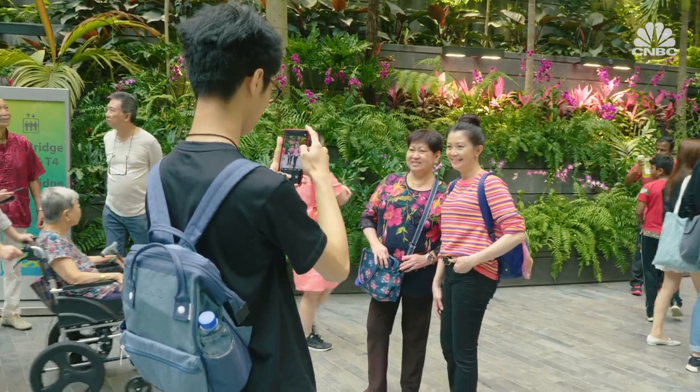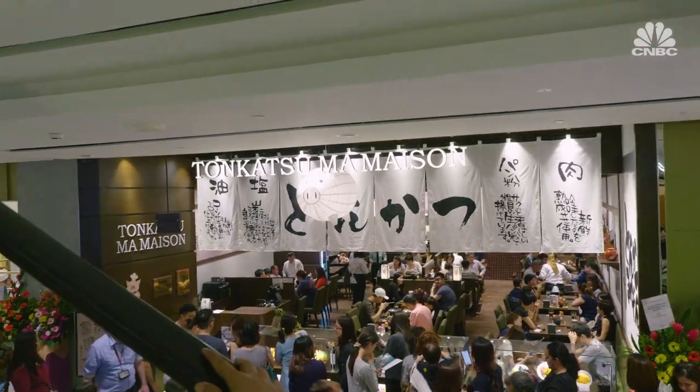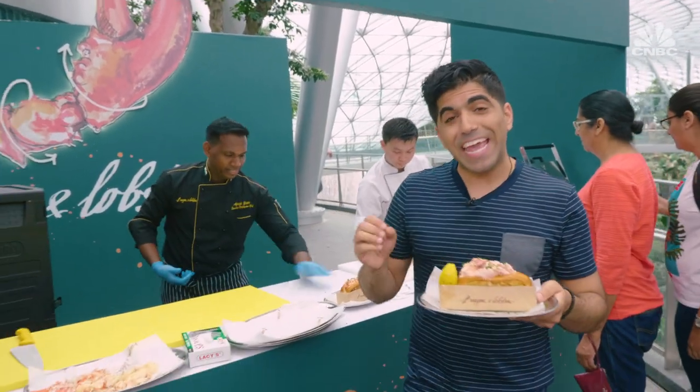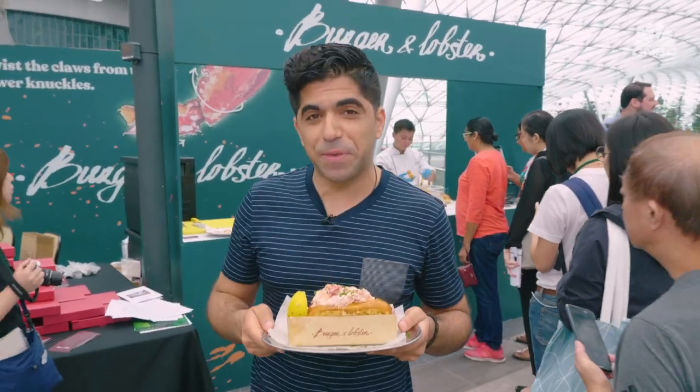Aside from the main attractions under the dome, there are more than 280 new restaurants and stores here. There are more than 80 food and beverage outlets, some of which are making their debut in Singapore.